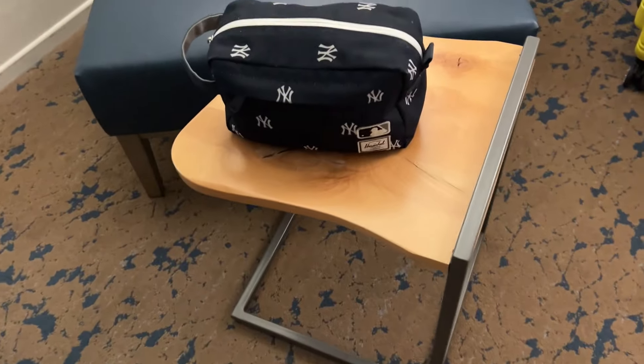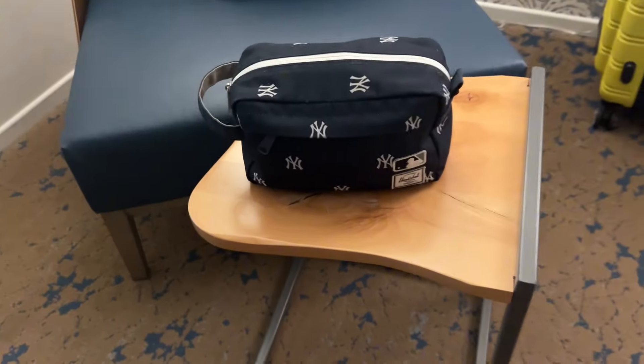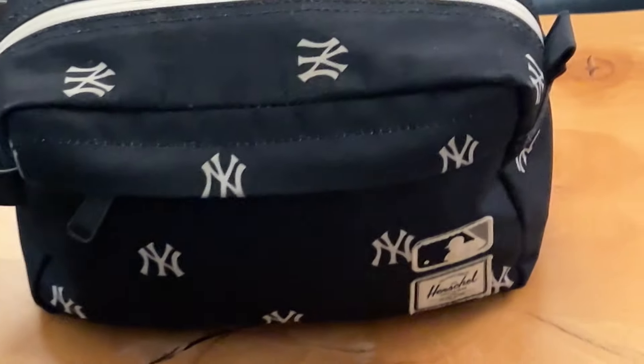Do you struggle knowing what to pack for toiletries on your upcoming trip? I've been there. I've said, dang, I wish I would have brought... I'm Ki, and this is KiKi Adventures. I've been traveling using points and miles since 2017. I'm a regular person with a regular job who has the goal of taking at least one trip per month during 2024 using points and miles.